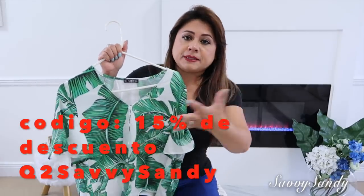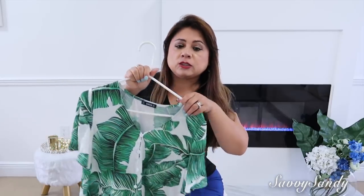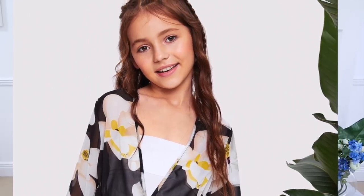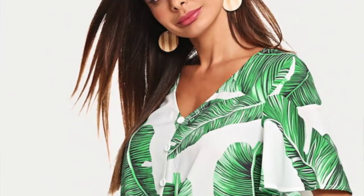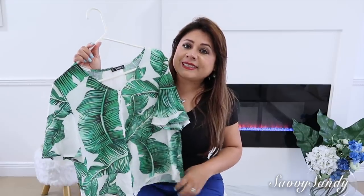Nosotros ordenamos también otras cosas, lo que pasa es que no nos alcanzaron a llegar. Pero de todas maneras quise compartirles esto porque hay unas camisetas y para los hombres, para los niños también tienen ropa. Tienen muchas blusitas para nosotros, muy económicas, de 10 dólares, de 8 dólares, de 12 dólares. Voy a poner acá todos los precios para que ustedes se den más idea. Son cositas que están de moda y son económicas. Esta blusa tan hermosa es de mi mami, ella no pudo venir y no se la ha puesto todavía, pero le queda lo más de bonita.